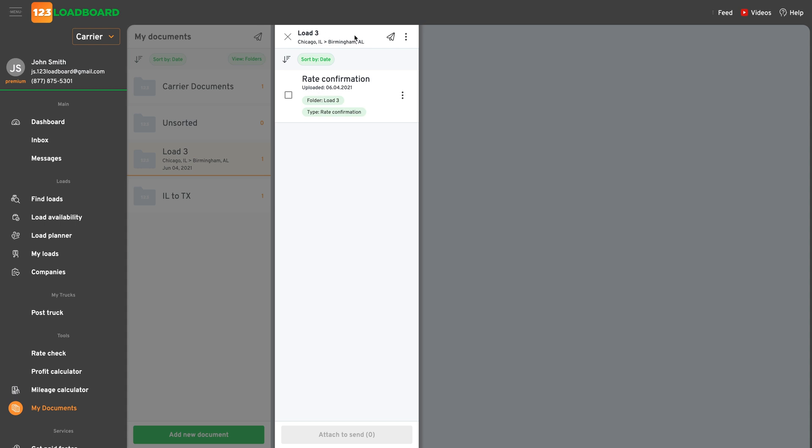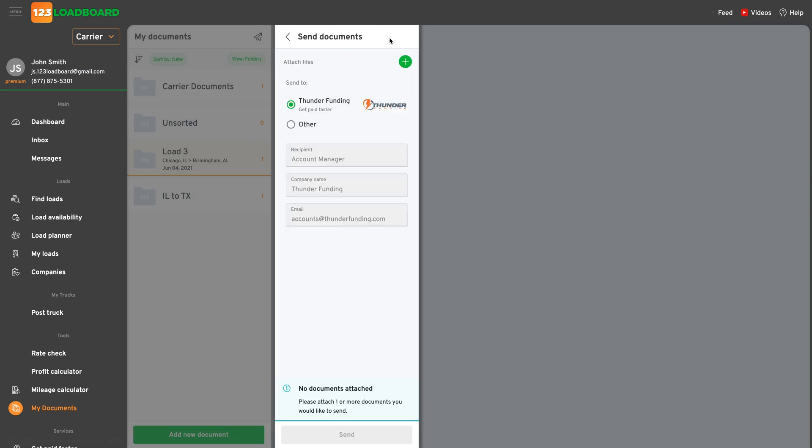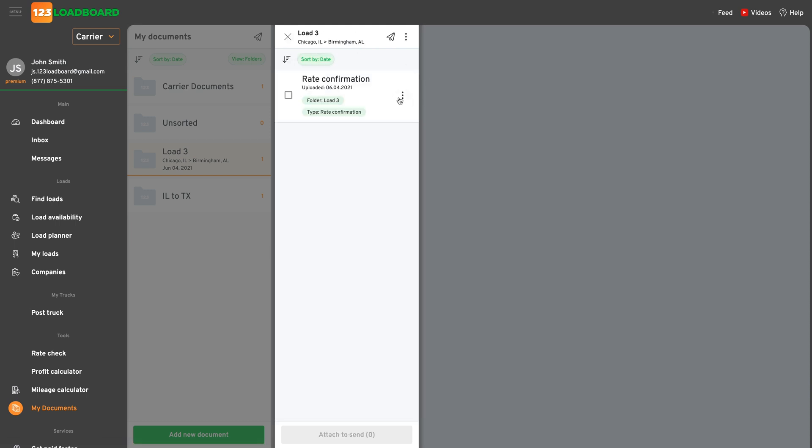Opening the folder for the load, we can see the documents that were added specific to the load that we booked earlier in this video. Should you need to get paid faster, submit your documents to Thunder Funding. And should you need to see specifics about the load, click the more options icon and proceed to the load.